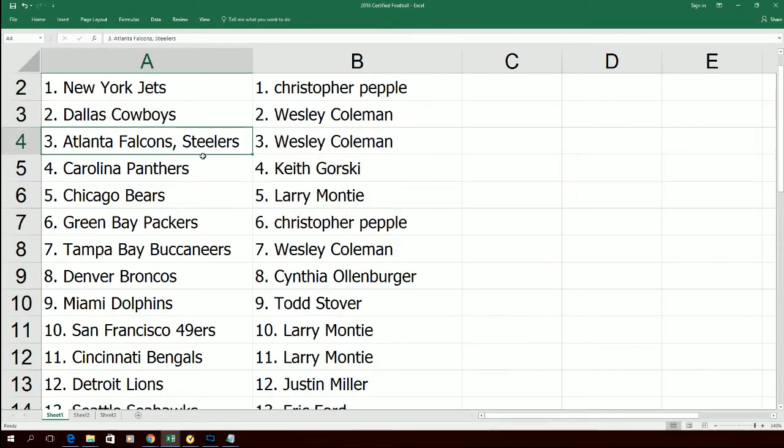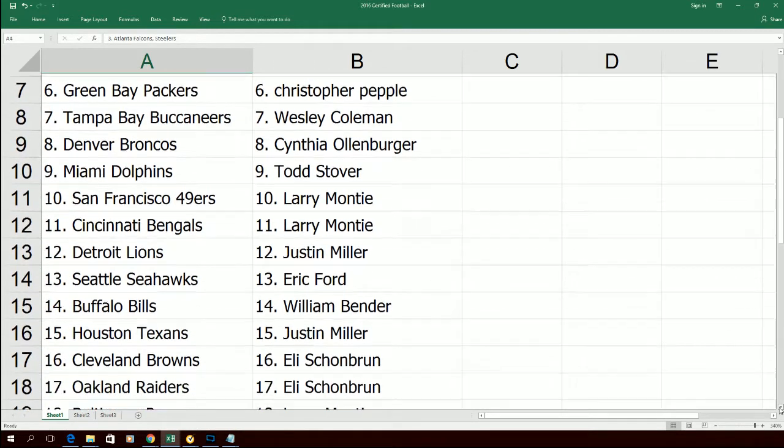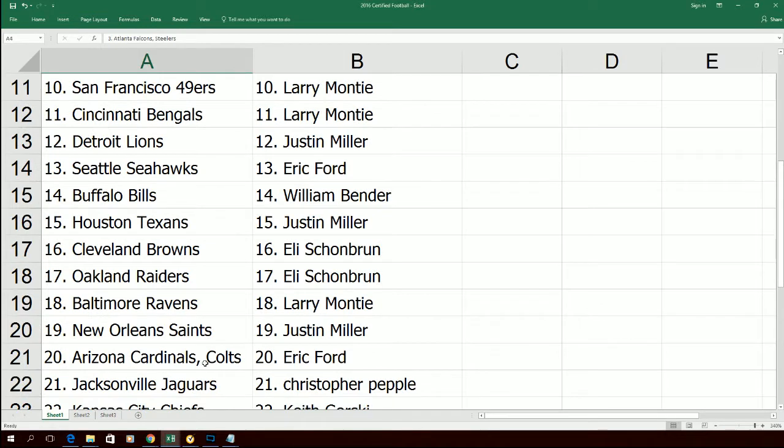West, you got one of the combo spots there with the Falcons and the Steelers. And then Eric, you got the Cardinals and Colts.